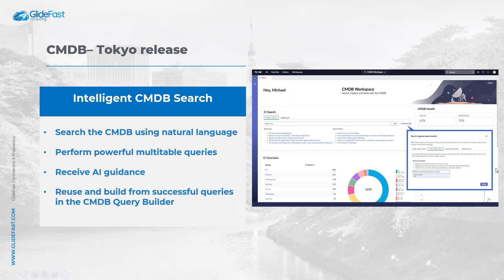The first update is Intelligent CMDB Search. CMDB has invaluable technology data. As is true for most databases, this data can be hard to access without complex queries. However, with Tokyo Release, you can now search data in CMDB using natural language, and perform powerful multi-table queries using simple natural language.